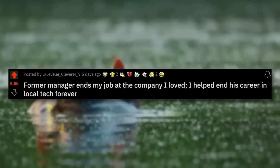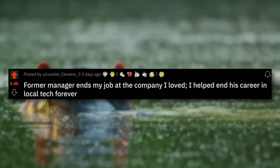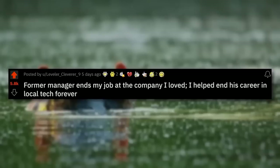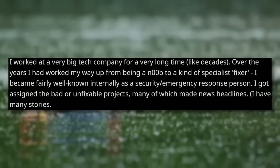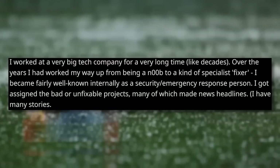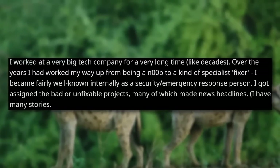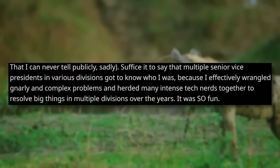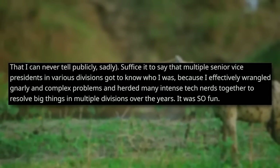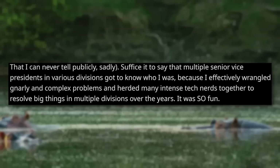And now for our third story of this episode — this one is class. It's a long one, so settle in, but it's brilliant from start to finish. 'Former manager ends my job at the company I loved. I helped end his career in local tech forever.' First the background: I worked at a very big tech company for a very long time — like decades. Over the years I'd worked my way up from being a noob to a kind of specialist fixer. I became fairly well-known internally as a security/emergency response person. I got assigned the bad or unfixable projects, many of which made news headlines. Multiple senior vice presidents in various divisions got to know who I was because I effectively wrangled gnarly and complex problems and herded many intense tech nerds together to resolve big things across multiple divisions over the years.